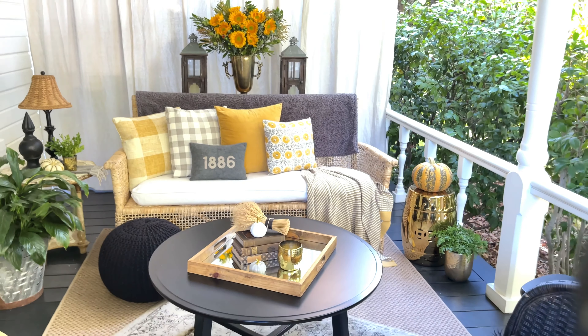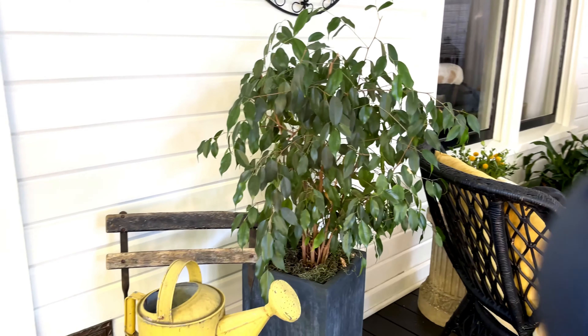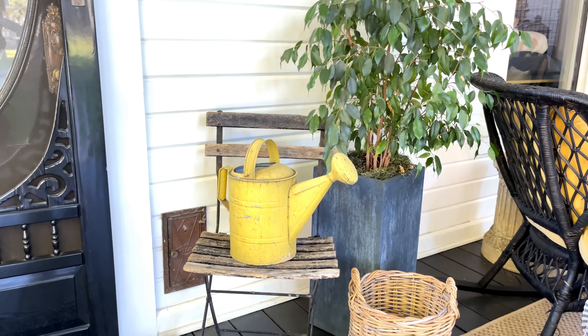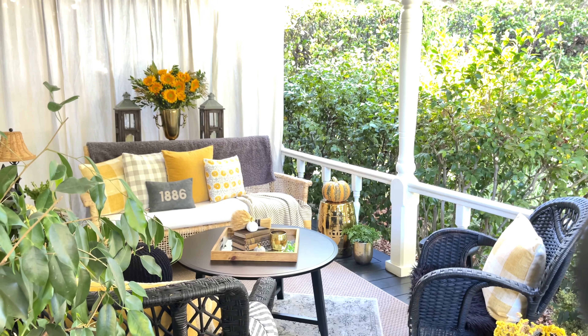Let's zero in on the vignette I have on the coffee table. It's a mirrored tray — I love using any sort of tray, but mirrored trays are so nice because they pop the light all around. This particular tray is from the Better Homes and Gardens collection at Walmart, well below 50 bucks. On it I have a stack of vintage books, a wheat sheave, and these little ceramic pumpkins — all under 50, with links below.